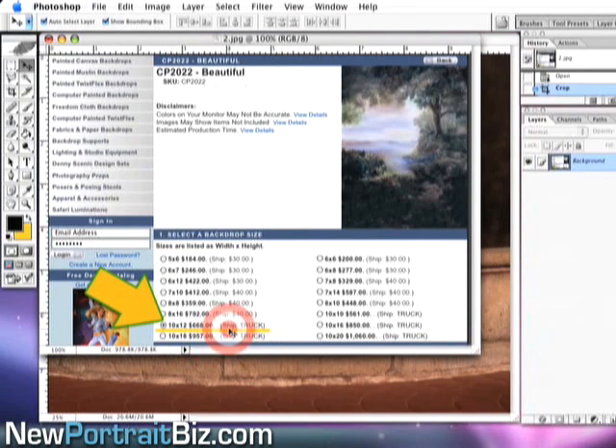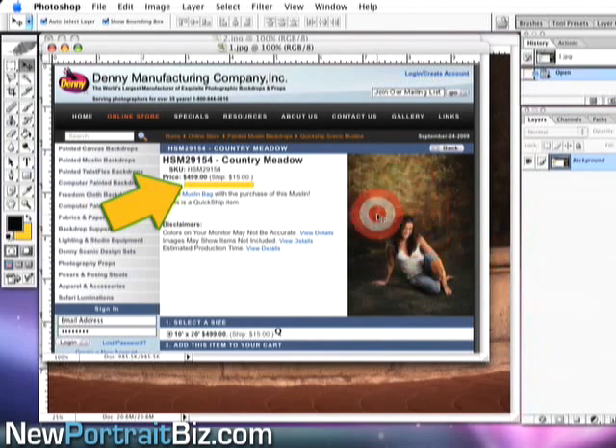I'm showing you that just so you can see the value. If you were to go out and purchase these, number one you have to store them, number two you have to invest the money. A lot of photographers don't have that kind of money to keep putting out for different themes. Here's another hand-painted example starting at four hundred ninety-nine dollars. You can get some that are airbrushed and not that great, but these ones are soft, subtle, and really nice.